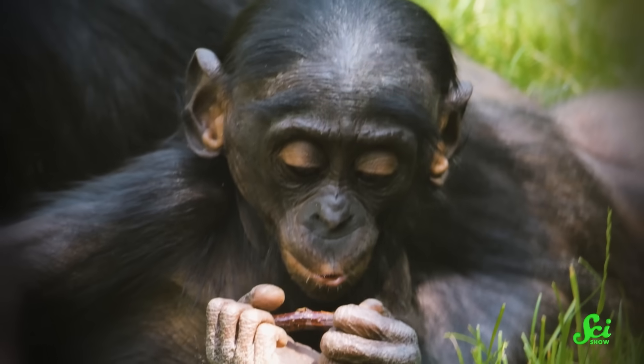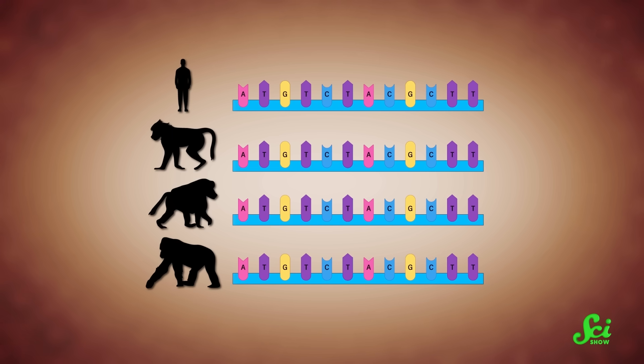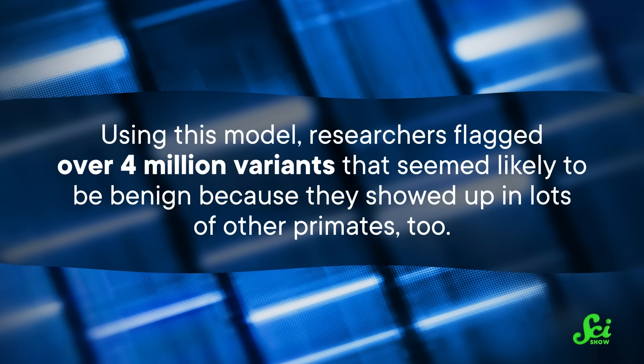So now that we have all these primate genomes, what are we going to do with them? Essentially, we need to play a massive game of Spot the Difference. The researchers needed to identify genes that are stable, or almost never vary across all these species. The idea is, if a gene almost never varies, that means mutations in that gene would be really bad. And the opposite is also true — if a specific mutation shows up in lots of other species, you can infer that mutation probably doesn't mess with any important functions, even if it tweaks a protein. So when they play Spot the Difference and find a gene variant in multiple species, that gene gets crossed off the list of suspects for being harmful. Using this model, they flagged over 4 million variants that seemed likely to be benign because they showed up in lots of other primates, too. But there's still a lot left to do — there are more than 70 million variants to pick through. And this is where AI comes in.